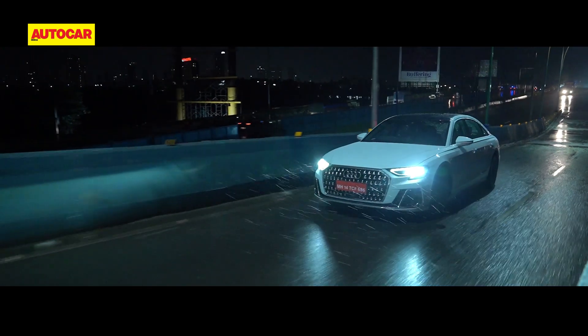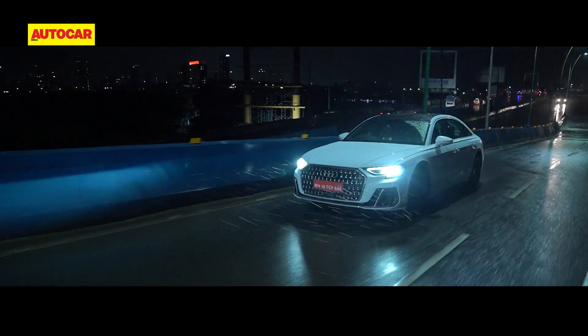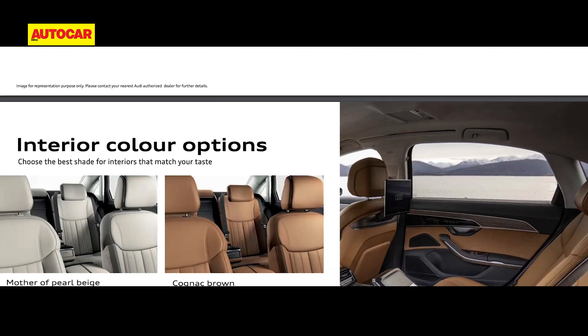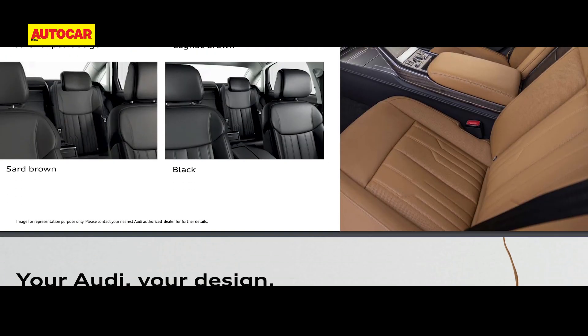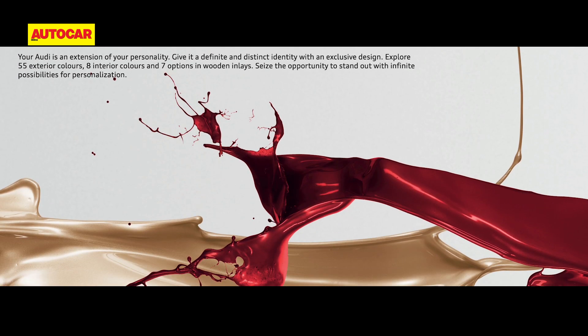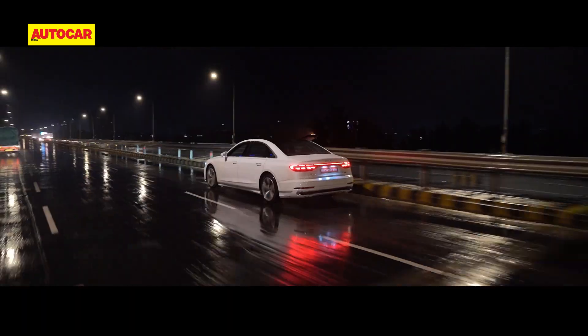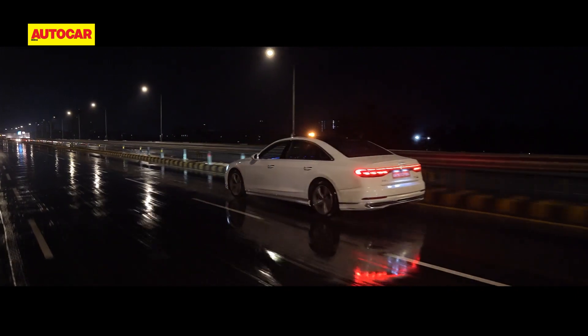And if you think that's not enough and you need to jazz it up or add to the exclusivity, you also have 55 exterior colours, eight interior colours, and seven options in wooden inlays to choose from. So it's pretty safe to say it is rather unlikely to have two A8Ls that are alike.